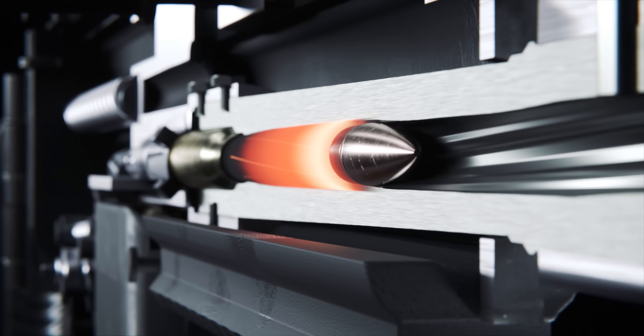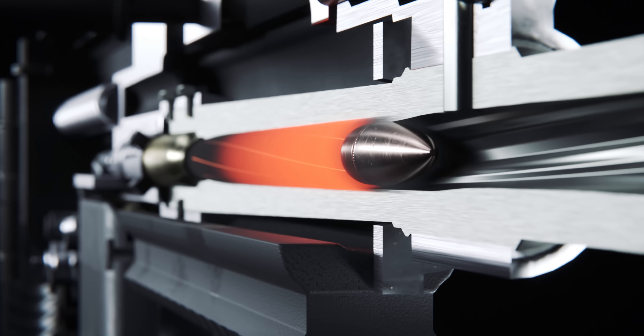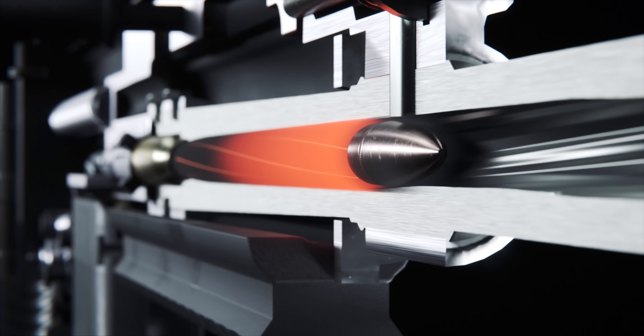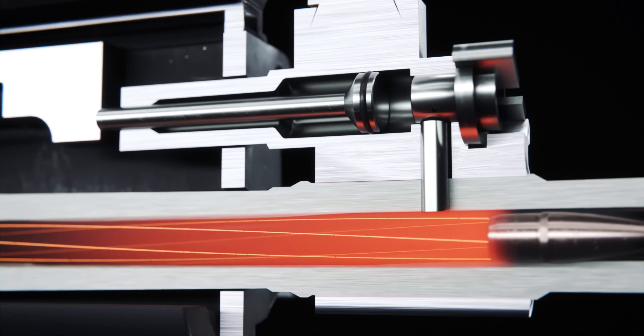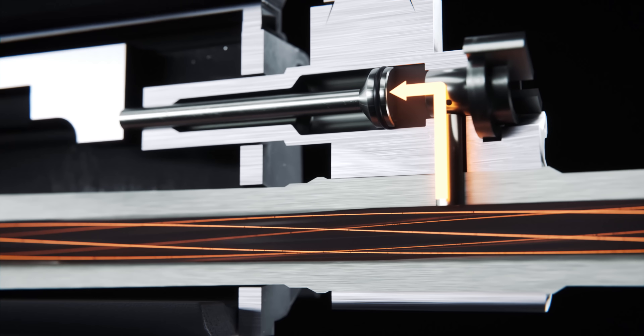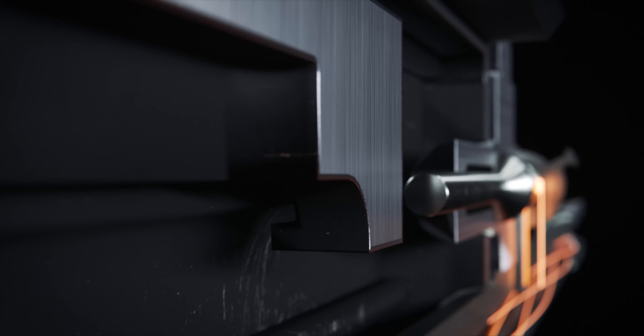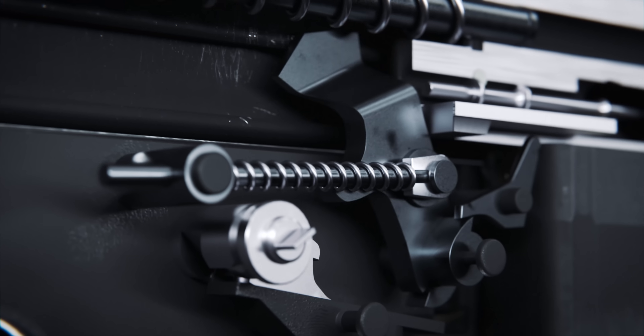Inside the barrel, helical grooves called rifling spin the bullet, providing it with the stability it needs to maintain accuracy. As the bullet passes the gas port, a small amount of gas is bled off and directed into the gas cylinder, where it exerts force upon a short-stroke piston, which drives the bolt carrier rearward with enough energy to initiate the extraction process.